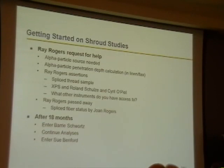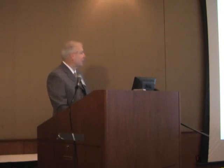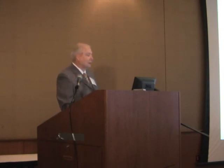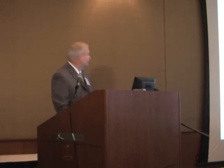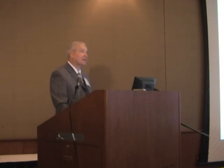He showed us the spliced thread sample and said, 'Could you do XPS analysis?' I said, 'I have access to people who can do it.' He said, 'That's what I would like — an XPS,' which is X-ray photoelectron spectroscopy. I had two people who said they'd really like to do this: Roland Schultz, who is an expert on XPS, and Cyril O'Peel, who was his postdoc — Father O'Peel, as it turns out, a Jesuit postdoc from Boston College. Ray Rogers said, 'I like Jesuits because they can get things done,' based on his experience at Turin.